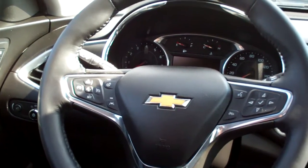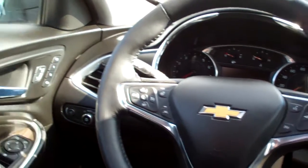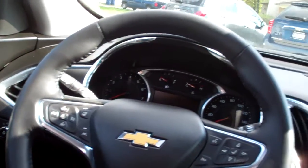This also has the driver alert package — it's got the lane assist, it's got the collision alert, and it's got blind zone warning. Power windows, door locks, and mirrors, memory seat, analog gauges, and you've got this great big sunroof.